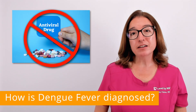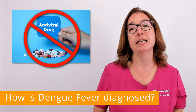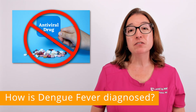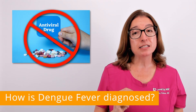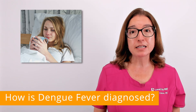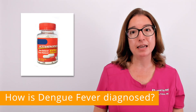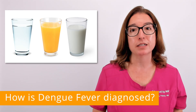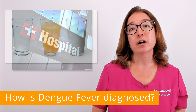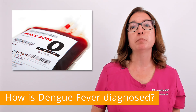Unfortunately, there are no antiviral medications or other medications available to treat dengue fever, so treatment is just supportive. Individuals without warning signs of a severe infection are typically encouraged to get as much rest as possible, take acetaminophen to control the fever and reduce pain, and to drink plenty of fluids. Individuals with severe dengue fever may require hospitalization for the administration of IV fluids and blood transfusions.